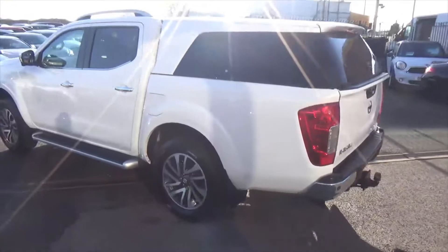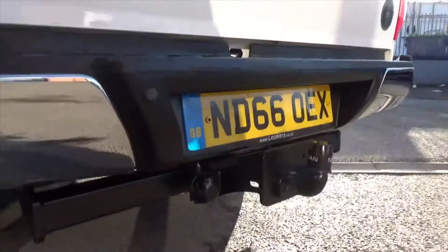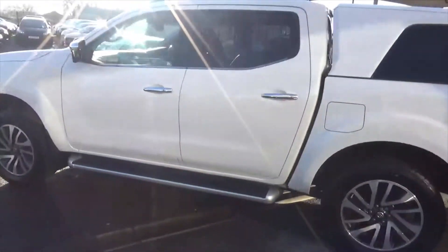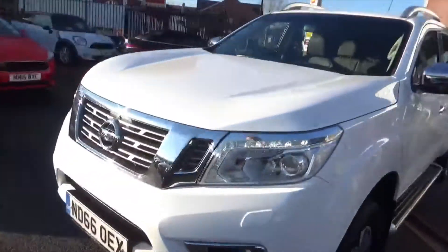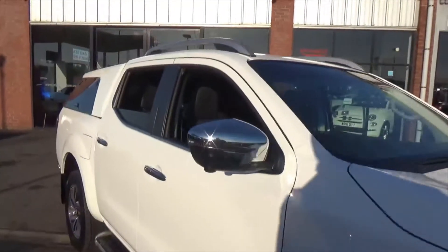You've got 360 cameras on this one, a rear tow pack with electrics, and front and rear park assistance. There's also a reversing camera, full satellite navigation, and Bluetooth phone with music streaming — it really does have a sense of luxury.